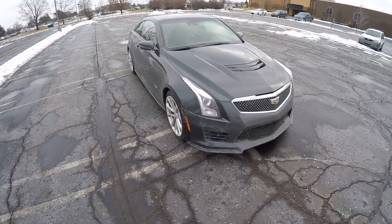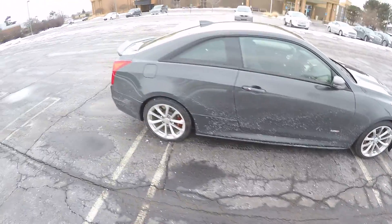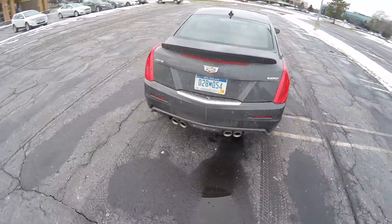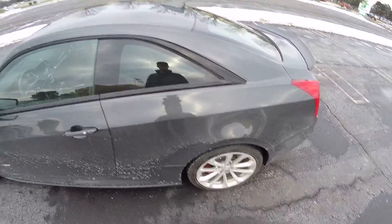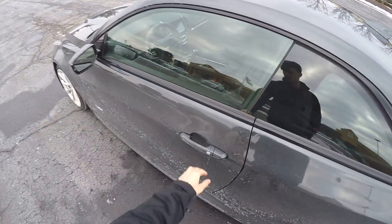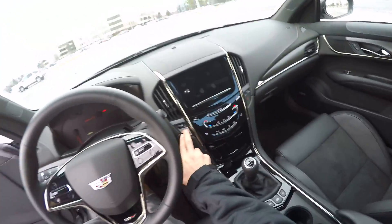I just got this ATS-V coupe in today. It has winter tires and it's the middle of January, so this should be pretty interesting. I haven't driven it really much yet, just drove it about a block here, and I wanted to give you guys some first impressions on what the car's like to drive without having spent any time in it.